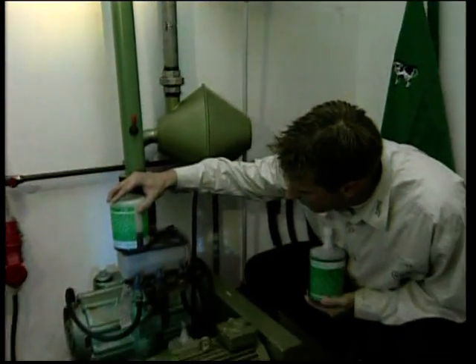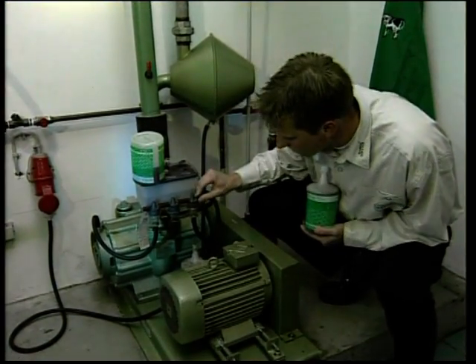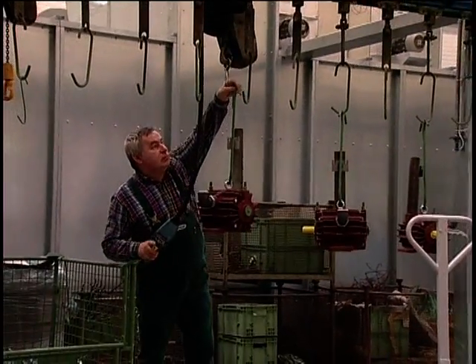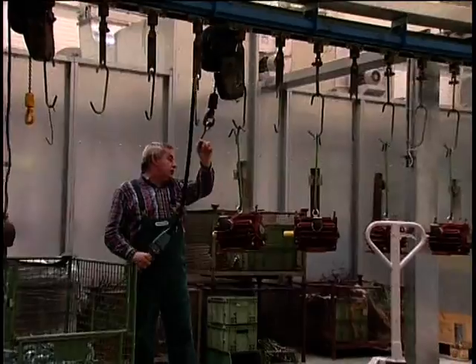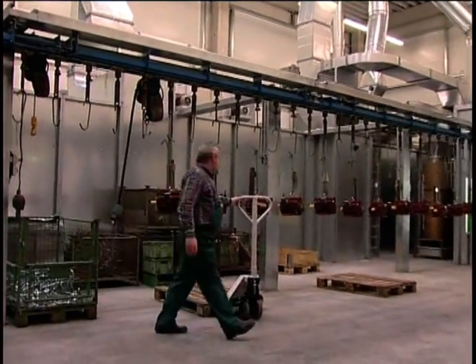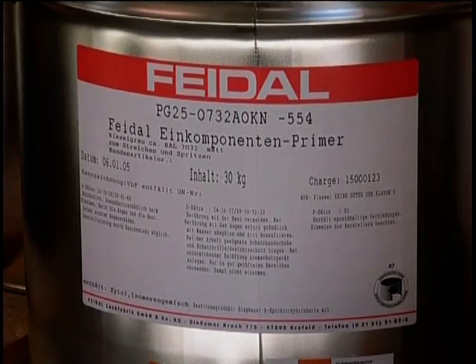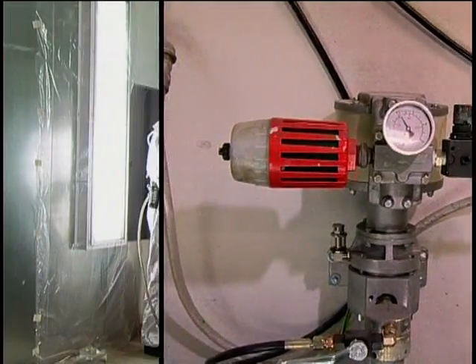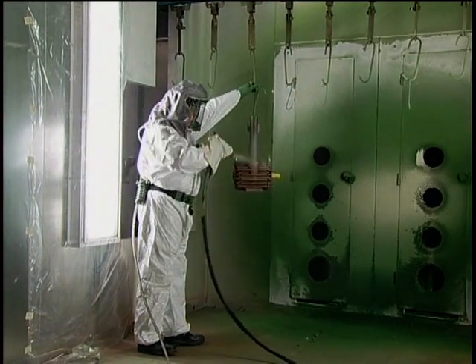Given the wide variety of components used here, the production process requires a coating station that can handle small series production runs without long changeover times. The installation is designed to meet X-Protection Zone 2 standards with a maximum coating throughput of 10 kg per hour. Solvent-based primer is used here, followed by a one-component topcoat.